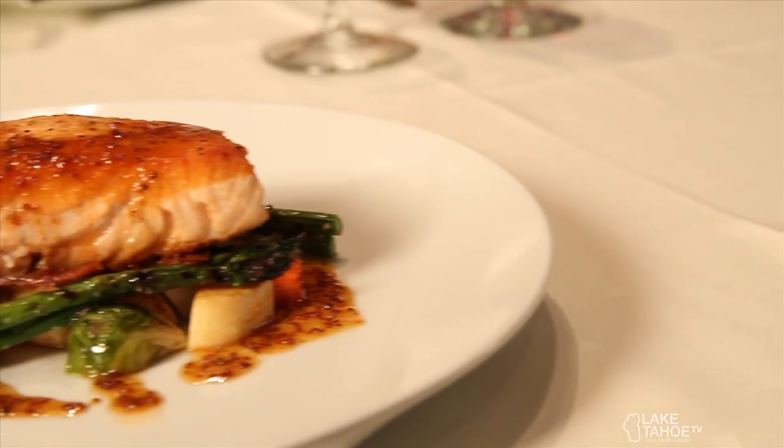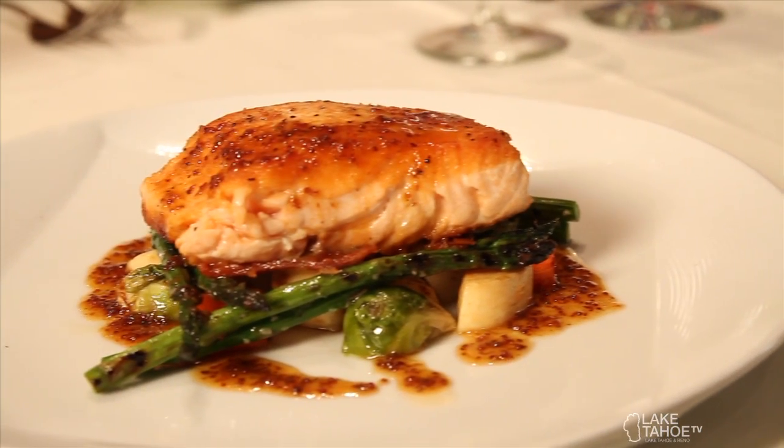For an entree, we decided to show you our fresh king salmon, served over a roasted tomato ragu with a maple mustard glaze.